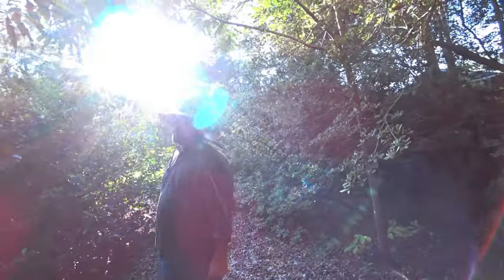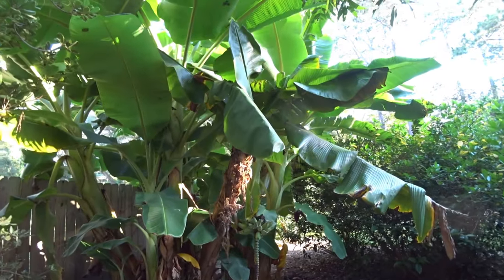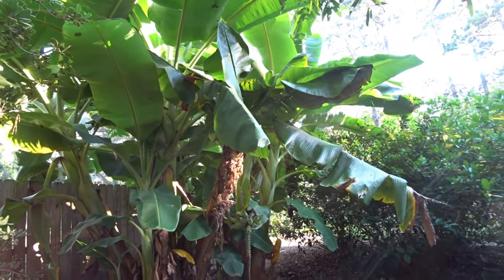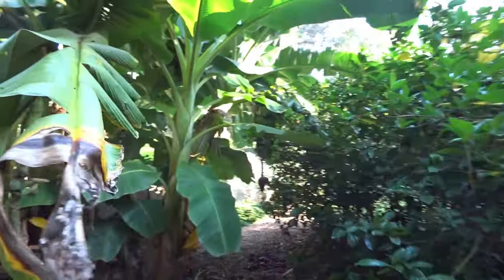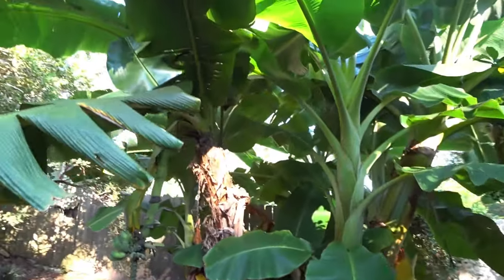Micro jet. So if you can give your bananas everything they need — water, fertilizer, constantly — they're going to keep on growing and make all the fruit. And you said that this one has already made 8 different bunches of bananas in 2 years. Wow.